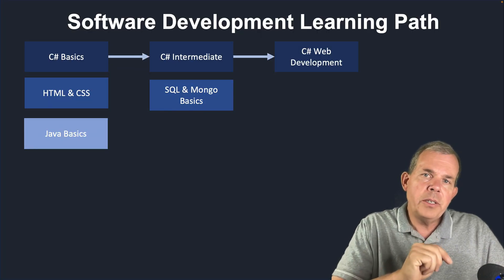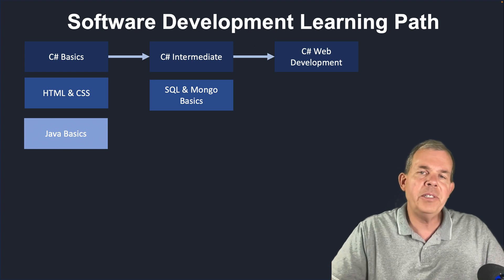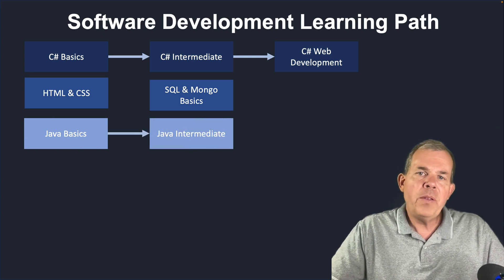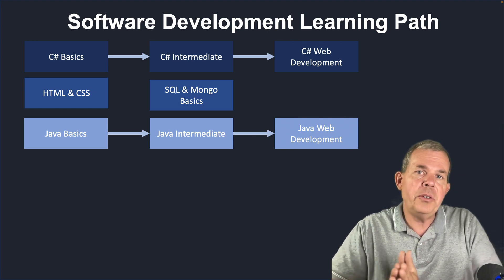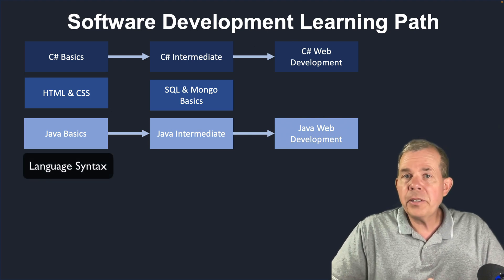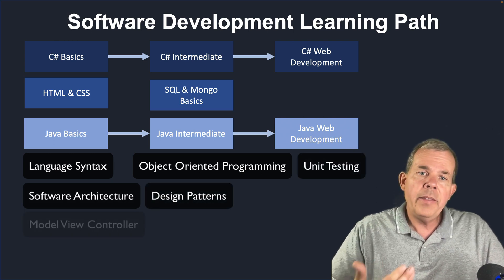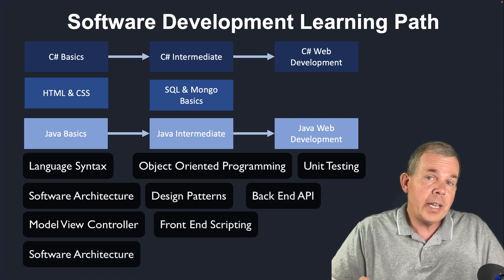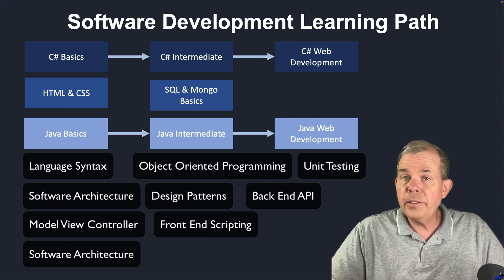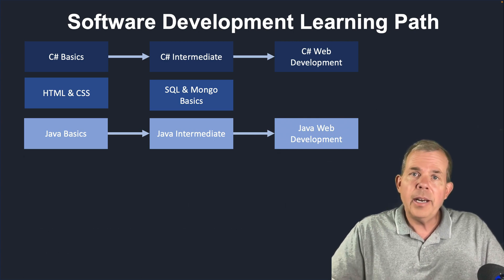Another language that students learn in parallel to C-Sharp is Java. If you're not interested in learning multiple languages, then this might be too much for you. But if you get the degree at Grand Canyon, you would follow through the same process as you did in C-Sharp. In Java Basics, you learn how to code, what data structures are, how to do for loops, how to work with arrays and sort things. In intermediate Java, you start learning more object-oriented principles and unit testing. Then in web development, you'll use Spring Boot and be able to complete a fully architected, professional resume-ready project.